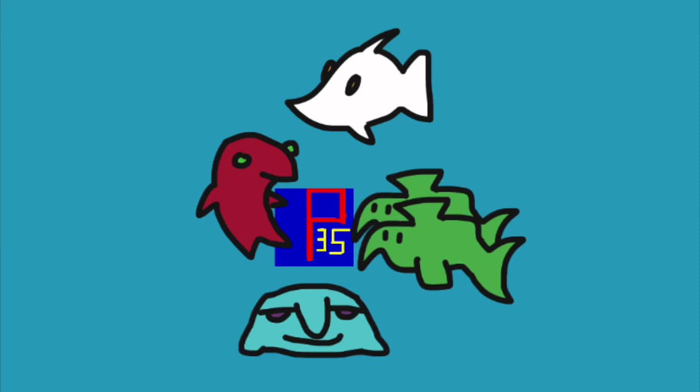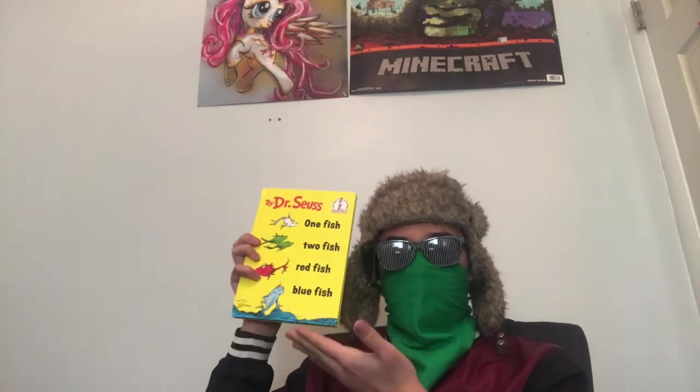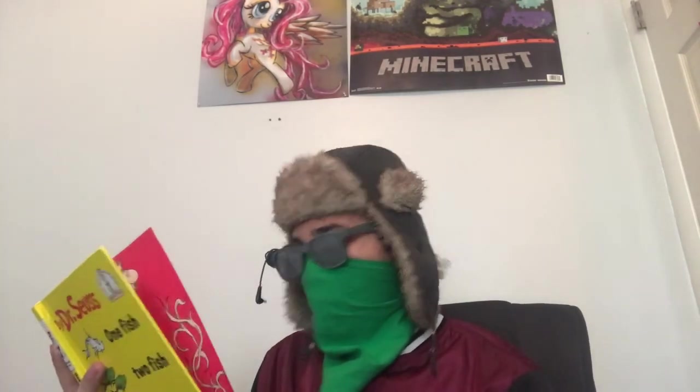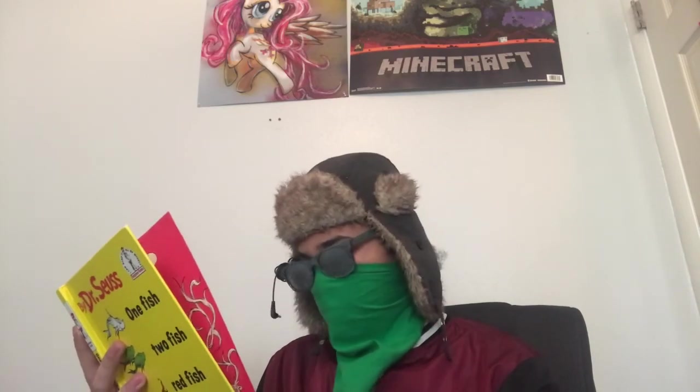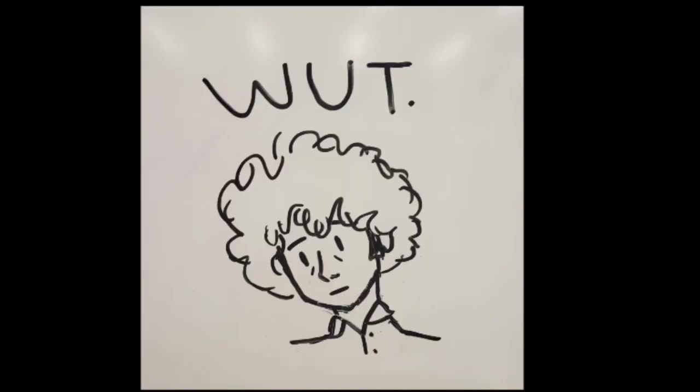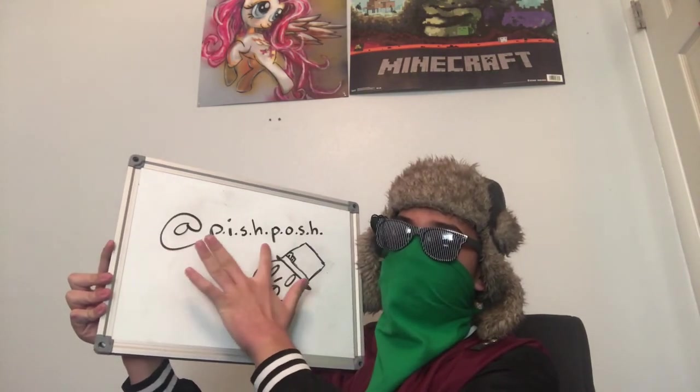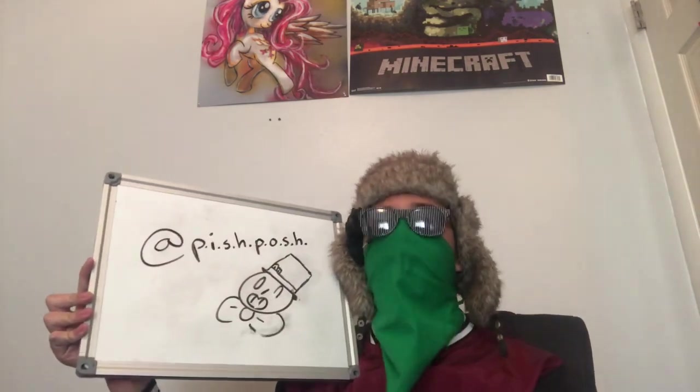Alright. Cool beans. I'll see you folks later. One Pish, Two Posh, Red Masterpiece, Blue Masterpiece. This video was sponsored by Pish Posh — P-I-S-H-P-O-S-H — Pish Posh. Your art is more than just great. It's fabulous. So go follow — links in the description.